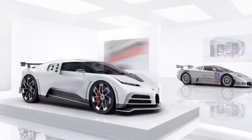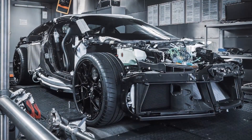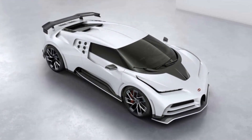Although the design is similar to the Chiron, the Centodieci is 20 kilograms lighter than the Bugatti Chiron, and has an 8,000 cubic centimeters quad-turbocharged W16 engine, rated at 1,578 horsepower at 7,000 RPM.